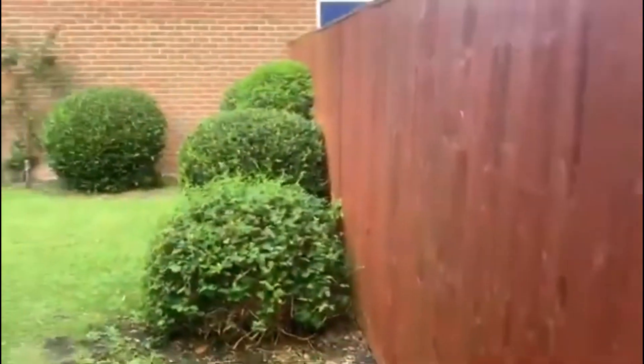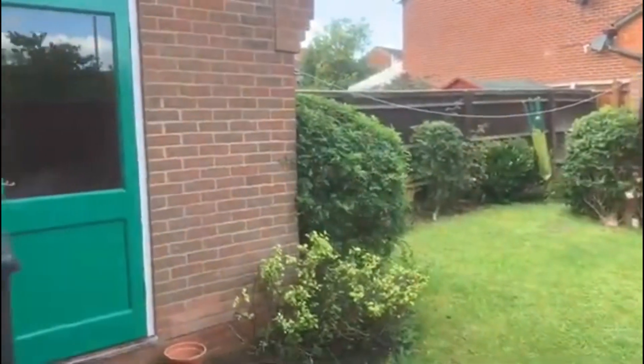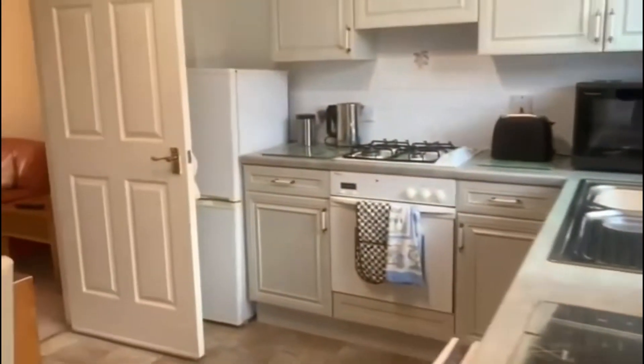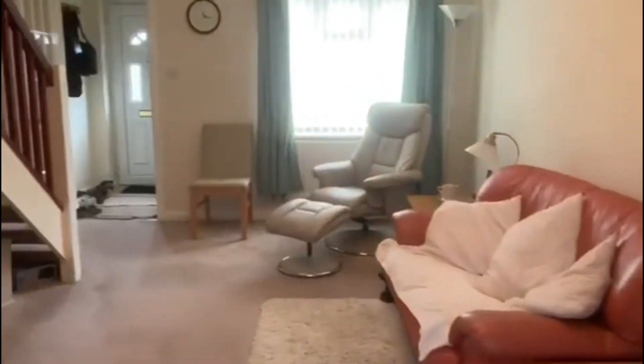Heading out onto the garden, just like the front garden, really nice greenery throughout — a good space. You've got your access to the garage there from the rear, which is fantastic.